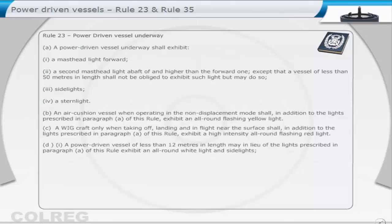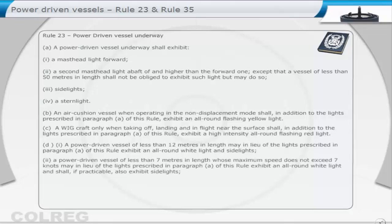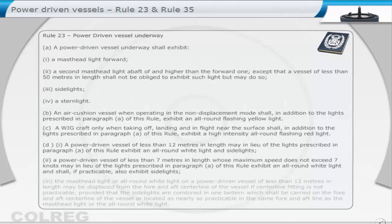D. 1. A power-driven vessel of less than 12 metres in length may, in lieu of the lights prescribed in paragraph A of this rule, exhibit an all-round white light and sidelights. 2. A power-driven vessel of less than 7 metres in length, whose maximum speed does not exceed 7 knots, may, in lieu of the lights prescribed in paragraph A, exhibit an all-round white light and shall, if practicable, also exhibit sidelights. 3. The masthead light or all-round white light on a power-driven vessel of less than 12 metres in length may be displaced from the fore and aft centre line of the vessel if centre line fitting is not practicable, provided that the sidelights are combined in one lantern, which shall be carried on the fore and aft centre line of the vessel, or located as nearly as practicable in the same fore and aft line as the masthead light or the all-round white light.